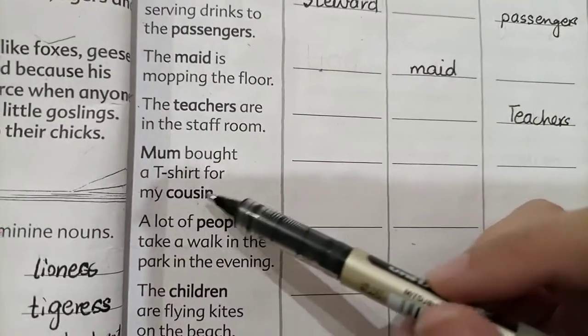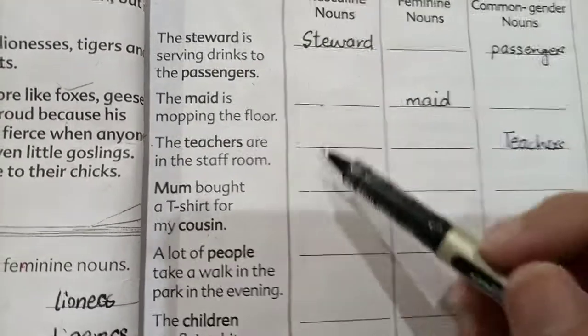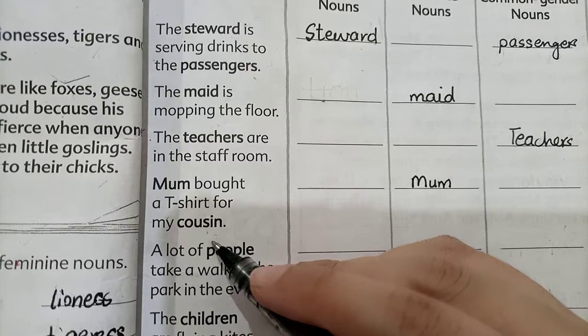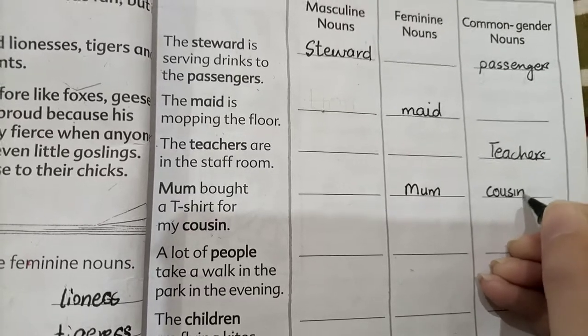'Mom bought a t-shirt for my cousin.' Mom is feminine, so we write it in the feminine noun column. Cousin can be both male and female, so cousin goes in the common gender noun column.